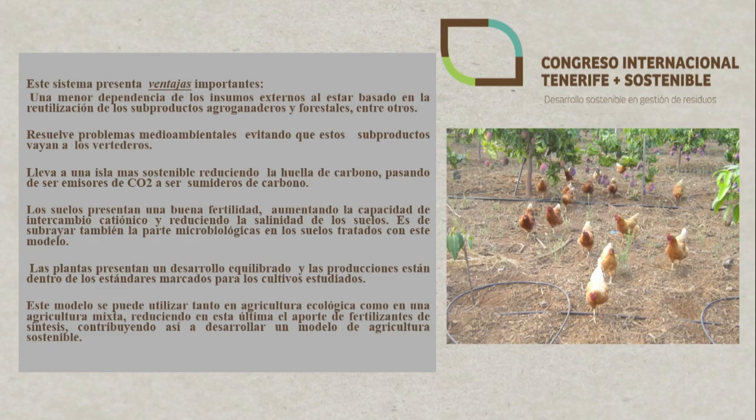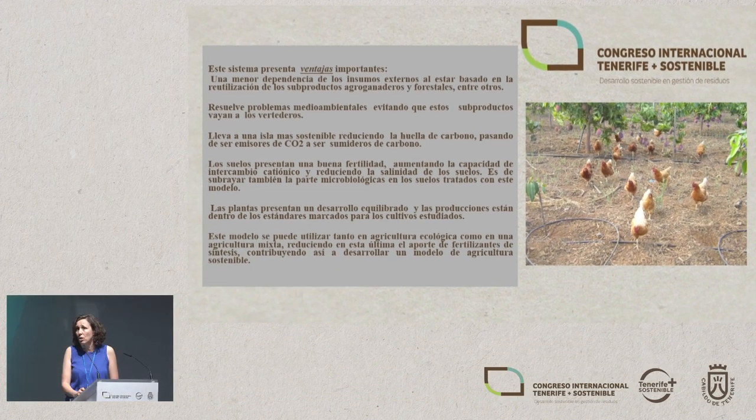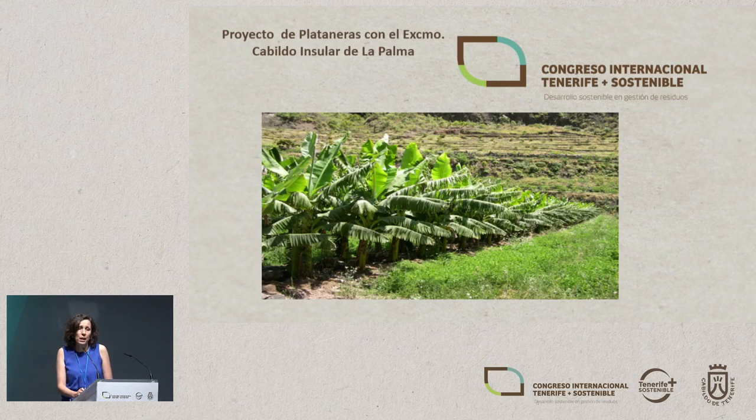And of course, as we've already heard, the microbiological side in soil treated with this model is important — and sometimes we forget this, because soil is a living creature. Plants studied under this model present balanced development and production within the standards set for conventional crops. This model can be used both in organic farming and in mixed farming. In the latter case, it reduces the contribution of synthetic fertilizers and contributes to the development of a sustainable farming model.